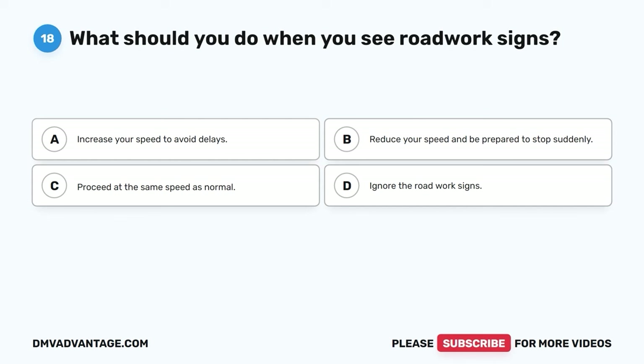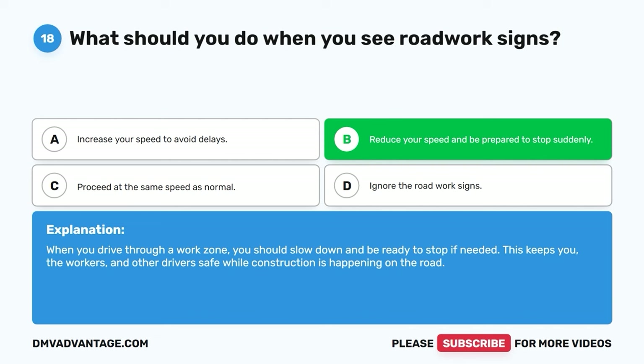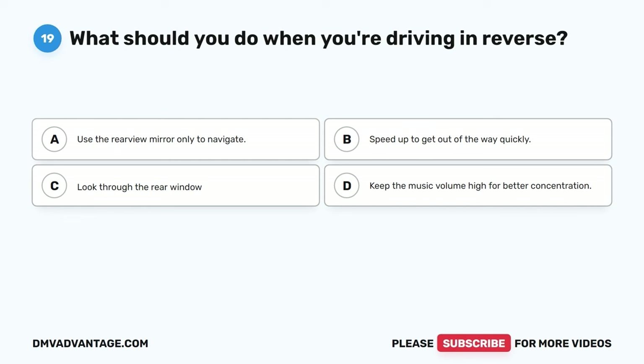Question eighteen. What should you do when you see road work signs? A. Increase your speed to avoid delays. B. Reduce your speed and be prepared to stop suddenly. C. Proceed at the same speed as normal. D. Ignore the road work signs. The correct answer is B. When you drive through a work zone, you should slow down and be ready to stop if needed. This keeps you, the workers, and other drivers safe while construction is happening on the road.